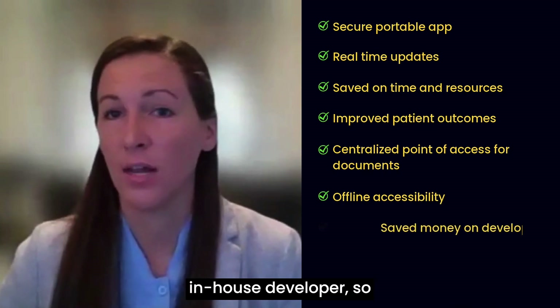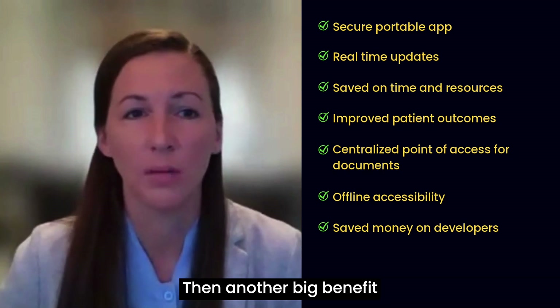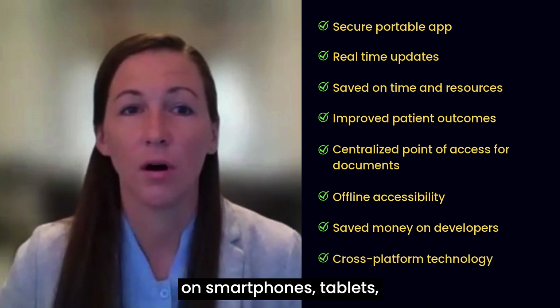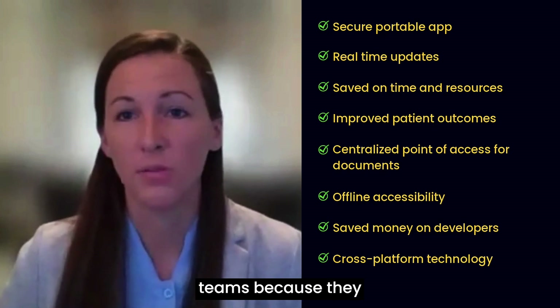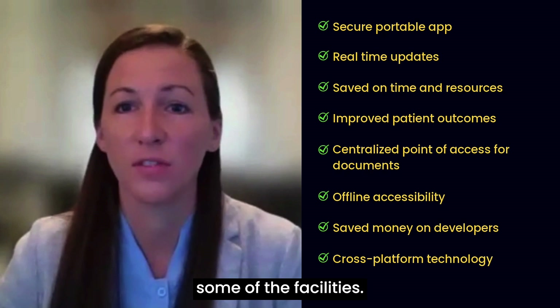Fliplik has saved us money by eliminating the need for an in-house developer, saving that FTE role from an expense standpoint. Another big benefit is Fliplik's cross-platform technology — it allows apps created on smartphones, tablets, and web browsers, which is really important for all of our clinical teams because they use smartphones and also have access to computers to view the app when working at some of the facilities.